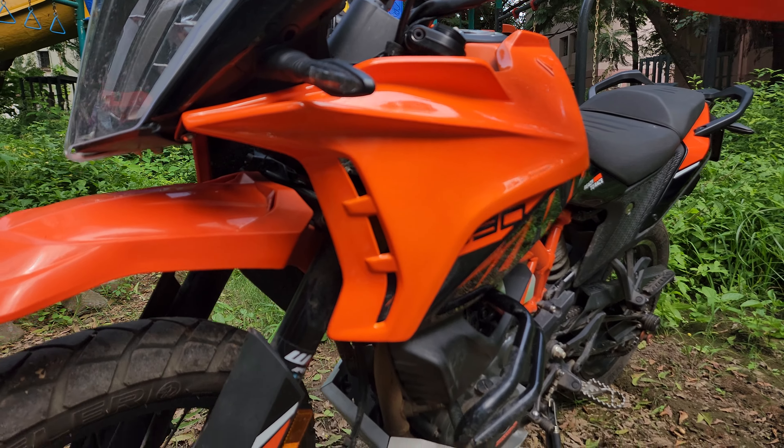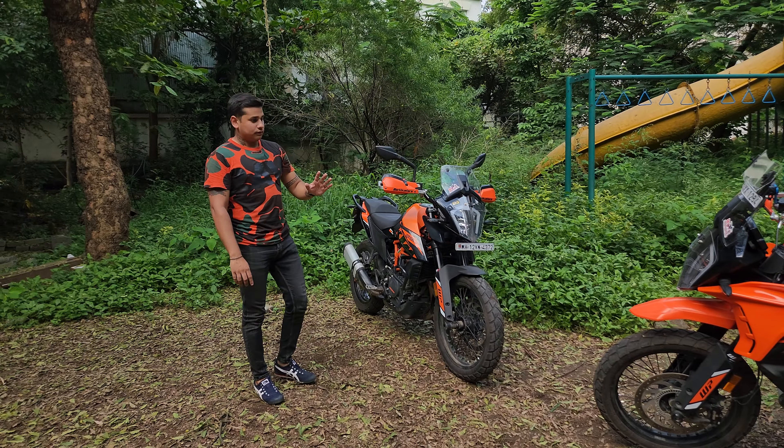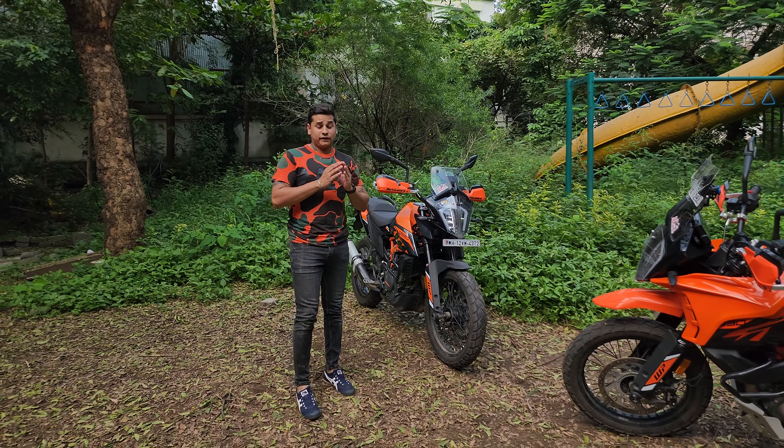This body kit will cost approximately 15,000 to 18,000 rupees depending on your motorcycle. If you like the adventure or bulky look compared to the stock 390 which looks a little small, this is a very nice upgrade to make your bike look a little bigger.